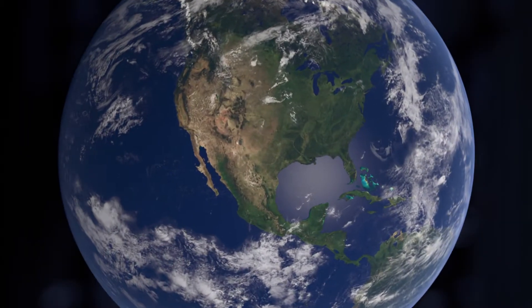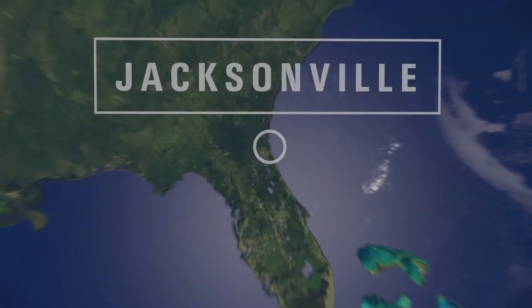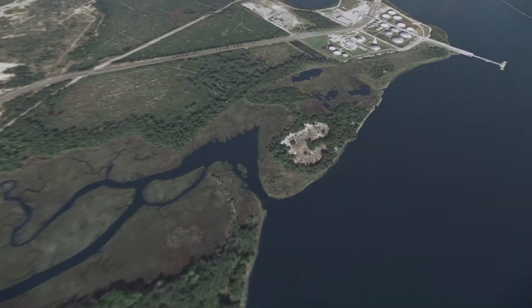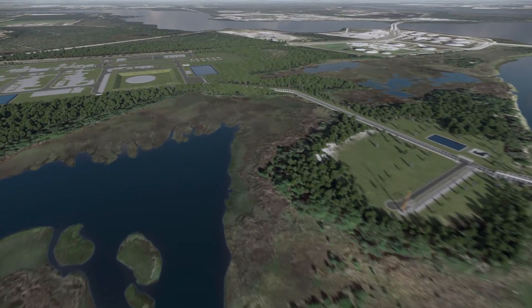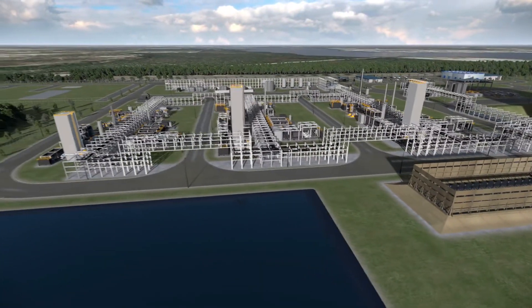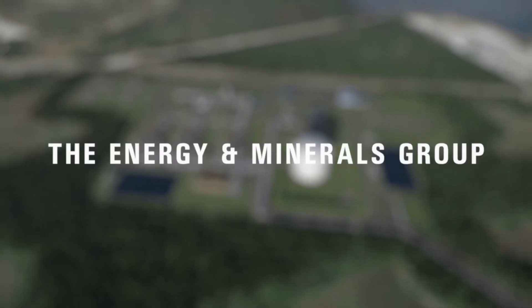A new state-of-the-art facility is planned in Jacksonville to leverage this global trend. The new project will be built by Eagle LNG Partners on a 194-acre site in an existing industrial area of Jacksonville. Eagle LNG Partners is a privately held company of the Energy and Minerals Group.